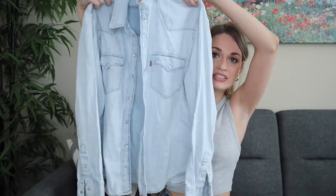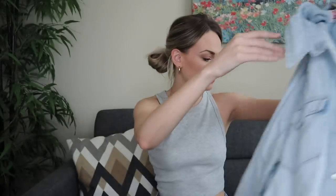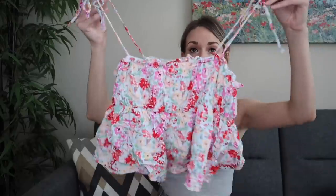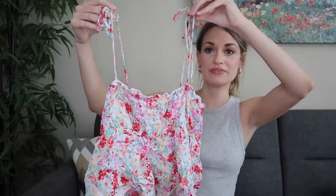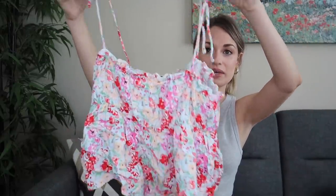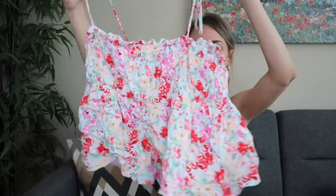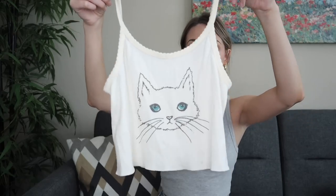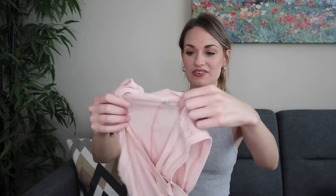I grabbed this light wash Levi's pearl snap shirt. You guys know I love these over shirts to just throw on over a tank top. This little Forever 21 baby doll crop tank top I got to wear with light wash high rise jeans. I already tried this on — it is so cute. Same kind of thing, little cropped tank. This is from Urban Outfitters, it's BDG, and it has a little cat on it, so I thought that was precious. I'll probably lounge in that.